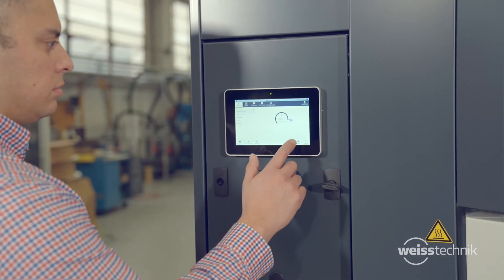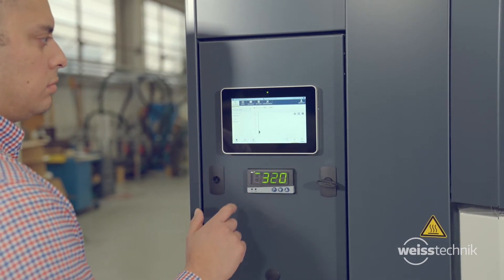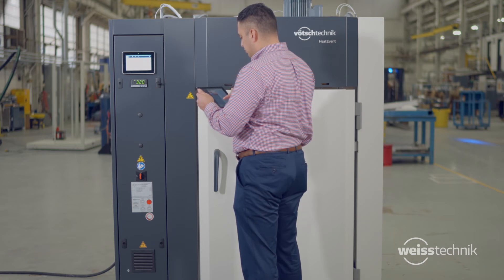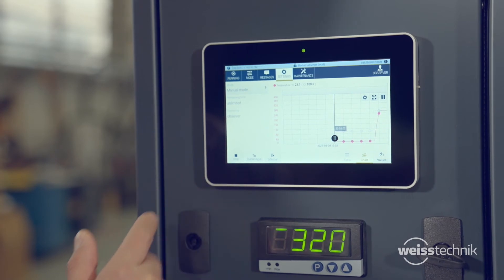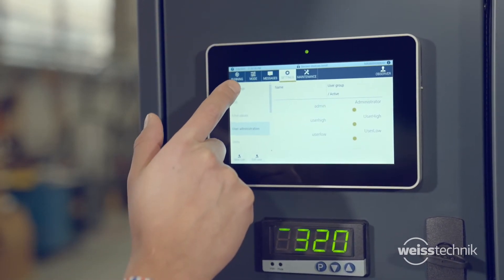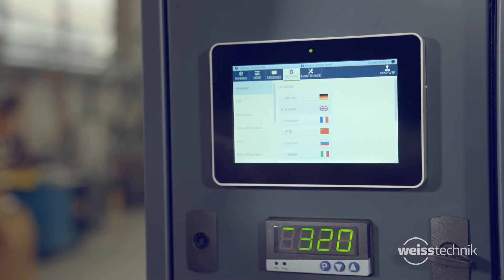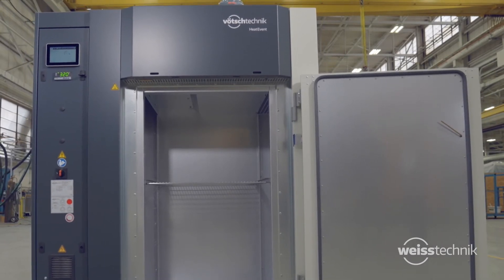Our ovens feature the advanced web season touch screen for easy operation. Processes can be controlled and monitored directly from your unit or remotely from a PC, smartphone or tablet. Other time-saving features include data collection, trend graphs, maintenance alerts and multi-level user security. All of the features are available in multiple languages, so your results can translate to anywhere in the world.